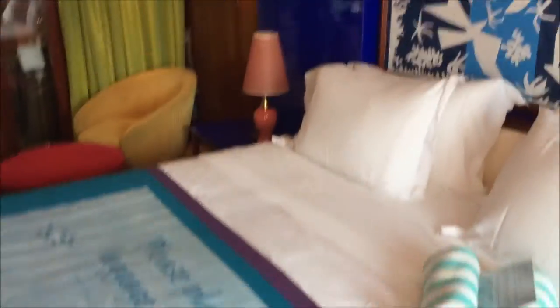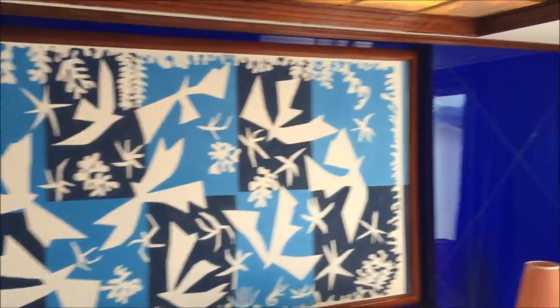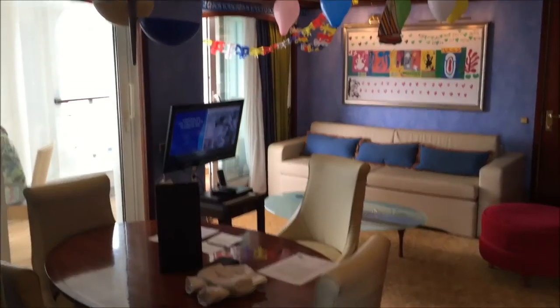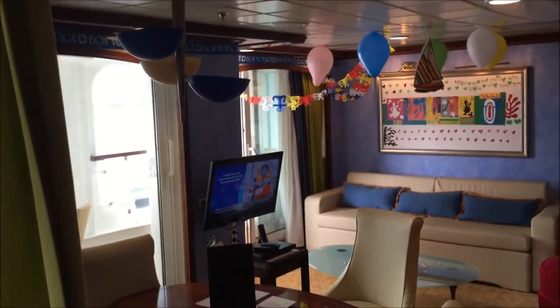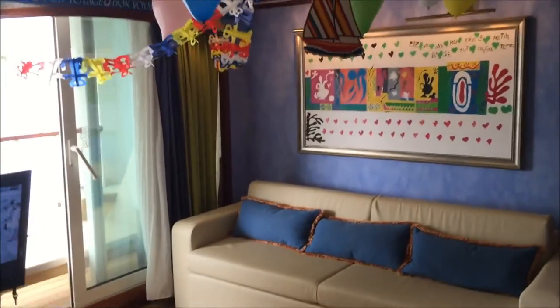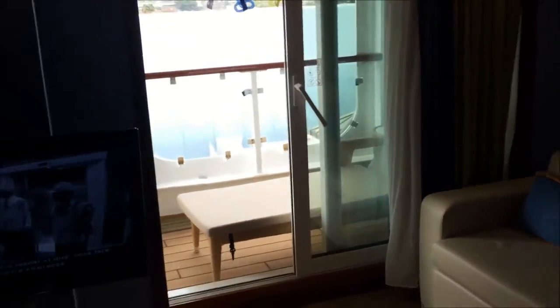Back inside the master bedroom again. We look at the artwork above the bed and new light fixtures. And another look out to the wonderful living area. All these balloons and streamers are from the Bon Voyage package that I bought before we boarded.